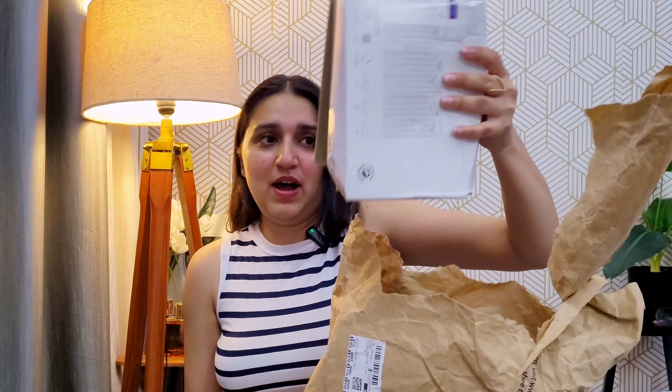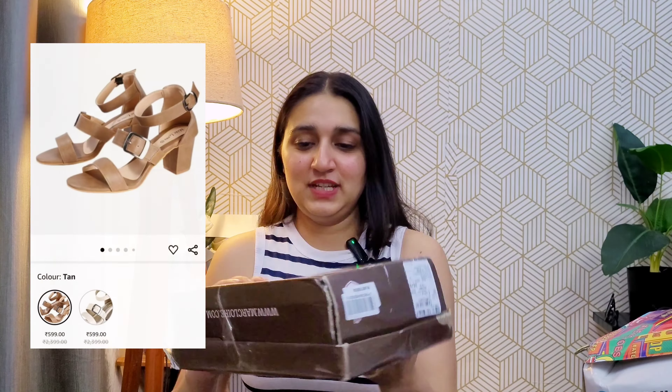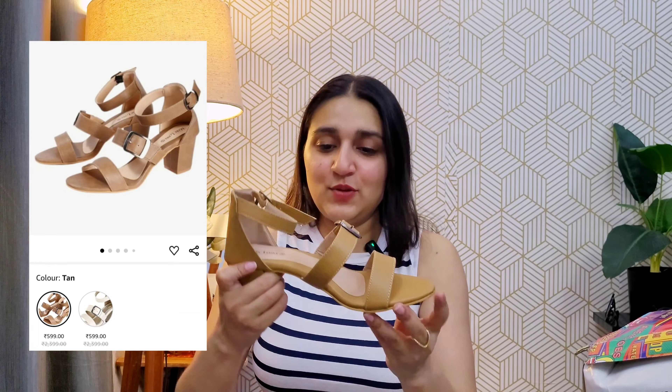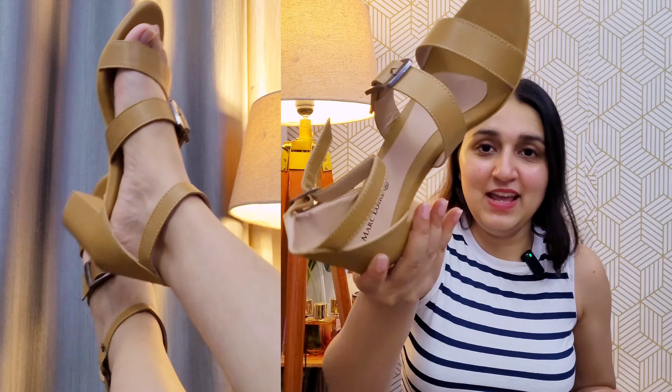I'm going to open it. There are two products, two boxes. Okay, one — picked up. And two. We are getting inside the box. So these are my footwear. Quality — I don't know what it feels like yet.